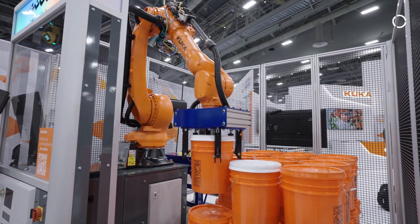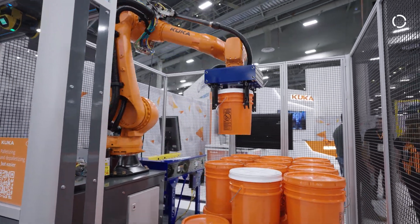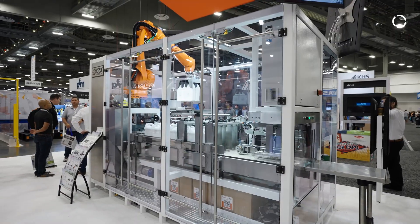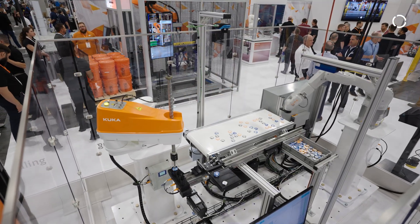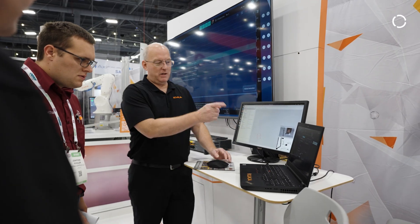We have several different demos. We've got a couple of palletizing systems, a box erector, and we also have a handling demo that shows 3D and 2D vision interacting with the robotic technology. We're also showing our new operating system, the iKUKA OS2, here as well.